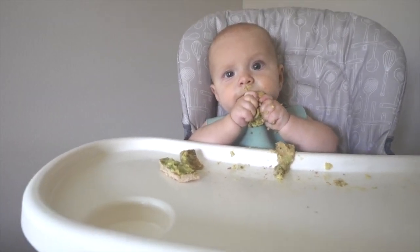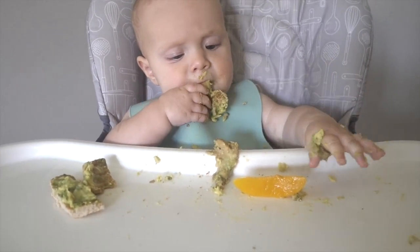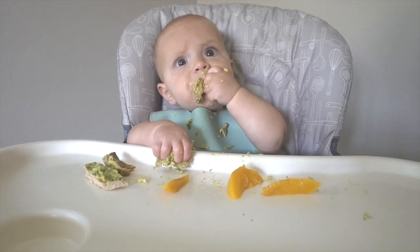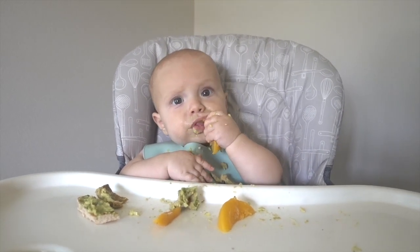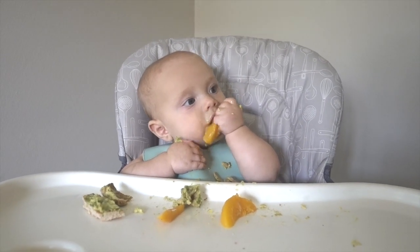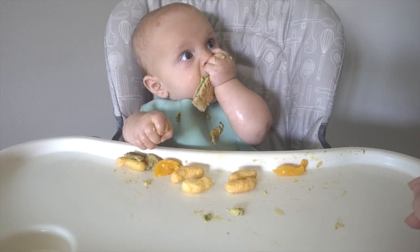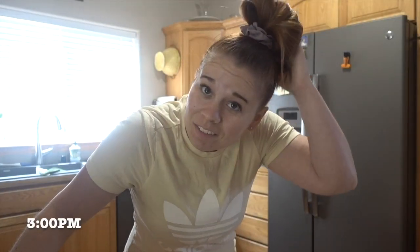Now that she's about halfway done with her avocado toast, I'm going to go ahead and introduce the peaches so that she can choose if she wants to eat those right now. They're a little slippery, so you kind of have to help sometimes with a good grip on it as it goes to her mouth. I just put her little peanut puffs down too. You can see most of the peaches are gone, most of the toast is gone. This is such a good meal — you're so lucky!